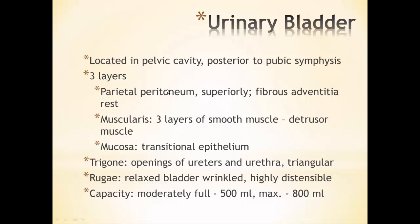To recap the bladder layers: the parietal peritoneum and fibrous adventitia on the outside, the muscularis or detrusor muscles, the mucosa inside, the trigone, and the rugae. Regarding capacity, when the bladder is moderately full at about 500 mils, signals are sent to empty it. The maximum the bladder can hold is about 800 mils.